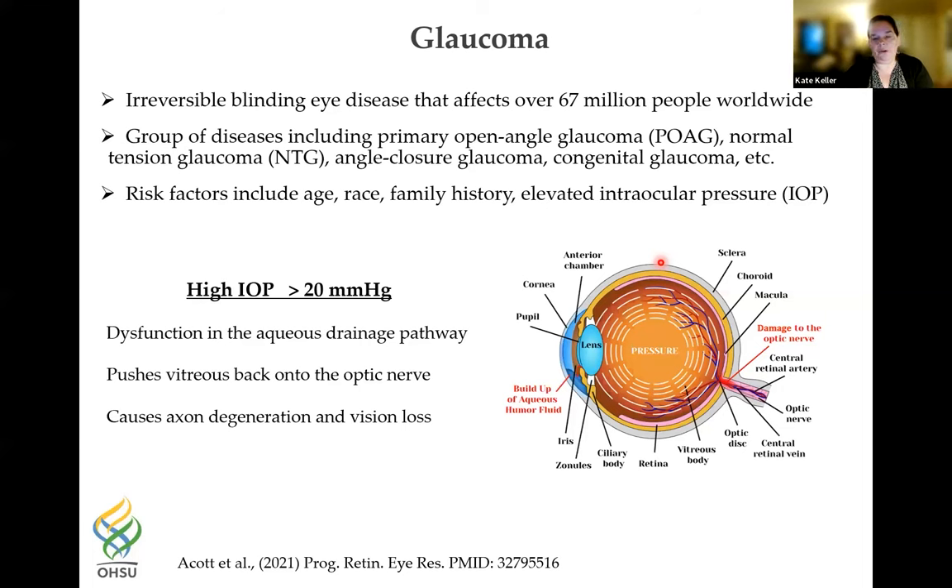Normal IOP is around 15 mmHg, and elevated IOP is anything over 20. It is due to a buildup of aqueous fluid in the anterior chamber due to blockage in the aqueous drainage pathways in the trabecular meshwork. When this happens, it pushes the lens and the vitreous back onto the optic nerve at the back of the eye, causing axon degeneration and vision loss.